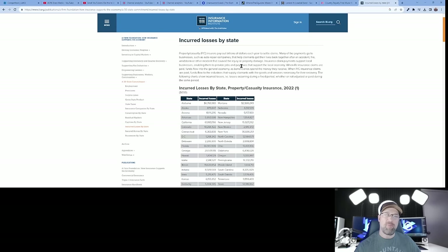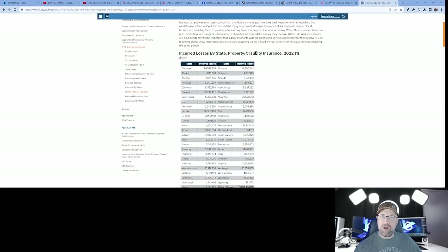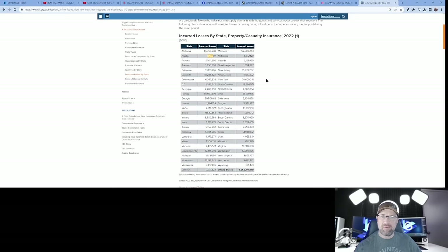The obvious number one concern for any property owner is liability. On the Insurance Information Institute website, looking at the graph for 2022, you can see each state listed. The United States paid out over half a billion dollars last year in property casualty insurance claims. My state, California, had 63 million paid out last year, while Alaska only had 879,000. You have to factor in population to rank the states, but California is likely toward the top of the worst. It's a very litigious state and property owners here are nervous about liability.